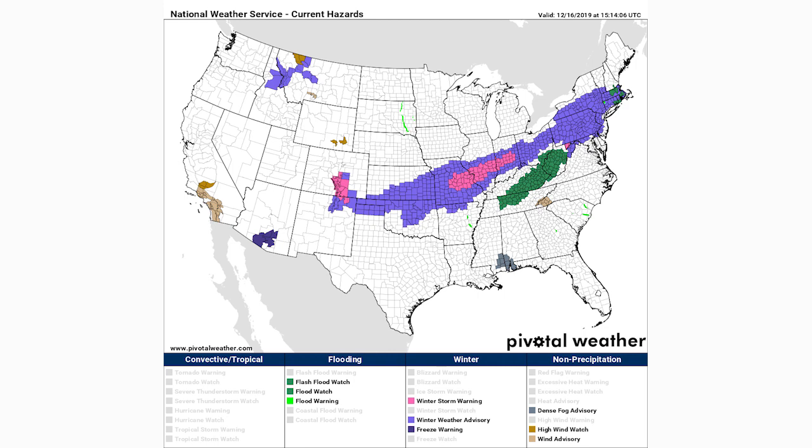First things first, we're looking at our current watches, warnings, and advisories. There are plentiful amounts of winter weather advisories indicated by the purple colors, and in the pinks we are seeing winter storm warnings — for areas in central Missouri through Illinois and Indiana, for the southern Rockies, and a little bit of Maryland as well. Winter weather advisories stretch from Massachusetts all the way down to Oklahoma, Texas, and the four corner states.